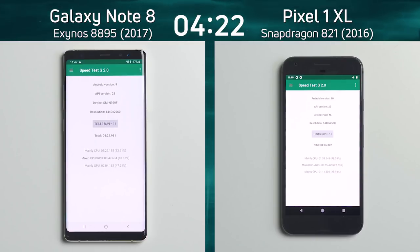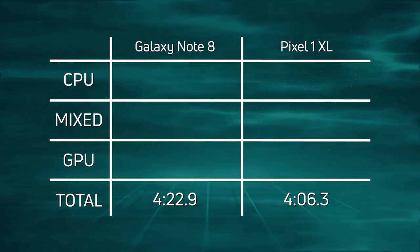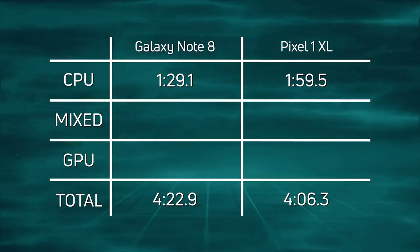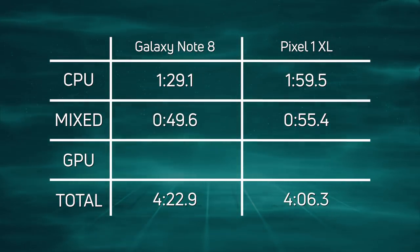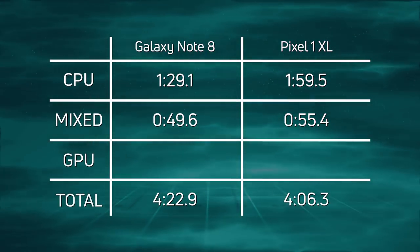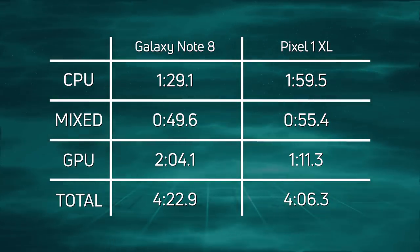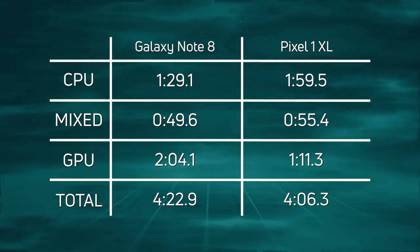Let's break down those scores. The Pixel 1 XL finished with an overall time of four minutes six seconds, and the Galaxy Note 8 came in at four minutes 22.9. Looking at CPU times, the Galaxy Note 8 scored 129.1 seconds versus 159.5 for the Pixel 1 XL — so the CPU in the Note 8 is clearly superior. In the mixed CPU/GPU section, another win for the Note 8 at 49.6 seconds versus 55.4 — not a massive difference but still a win. However, in the GPU section everything turned on its head: two minutes four seconds for the Galaxy Note 8 versus one minute 11.3 seconds for the Pixel 1 XL. The Pixel clawed back the deficit and won overall at four minutes and six seconds.